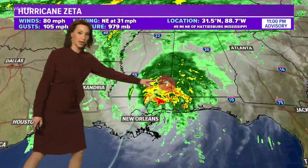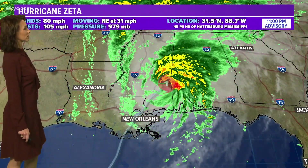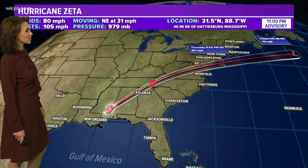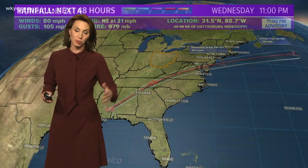It is still a hurricane — keep in mind, it's sitting way inland, and still a hurricane at category one with 80-mile-per-hour winds. The track takes it right up the spine of the Appalachians and then off the east coast just south of Philadelphia. The core of that storm stays down in southern sections of West Virginia, but the rain shield will be expanding our direction.